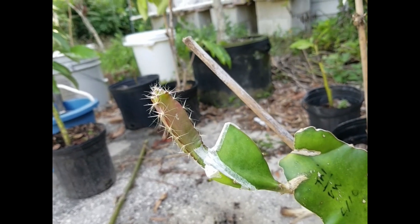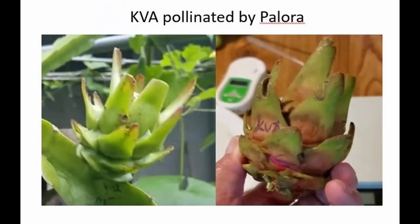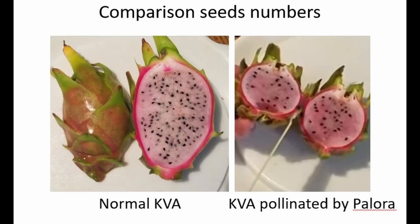When the Cassie van der Rune fruit matured, I harvested and opened it, and it seemed like there were fewer seeds than a normal Cassie van der Rune. When I planted the seeds, I also planted sugar dragon seeds as a control. For sugar dragon, 10 seeds had 7 germinate — a germination rate of about 70%. But for this triploid Cassie van der Rune, out of 100 seeds, only 3 came out, giving a germination rate of only 3%, which is pretty low.